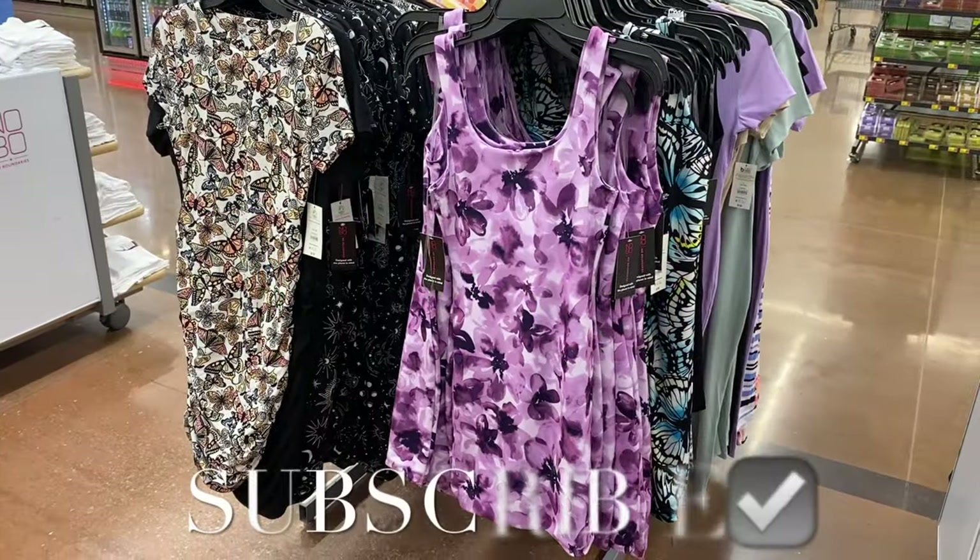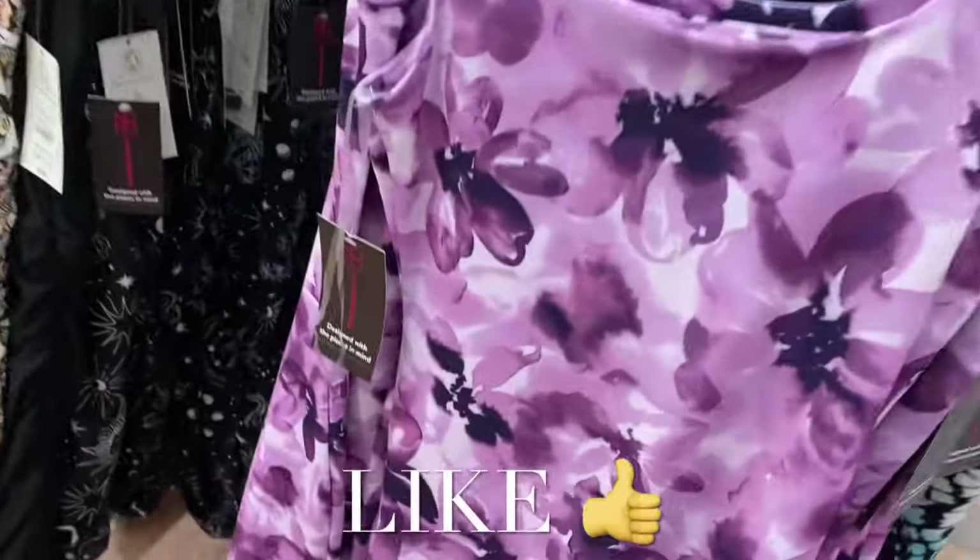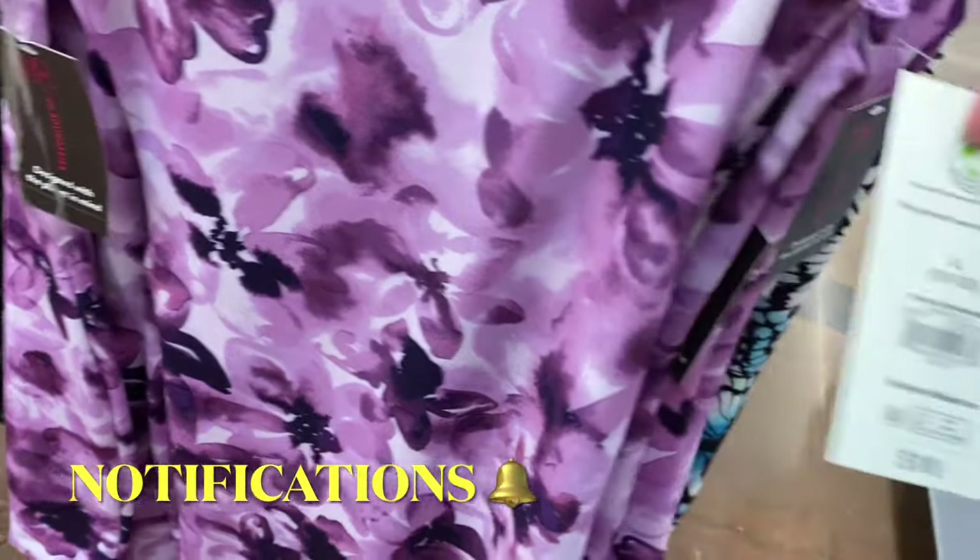Hey, welcome back to my channel! I'm at Walmart and I want to show you all the newest clothes. If I can find any of these online I will definitely tag them — these are so cool.